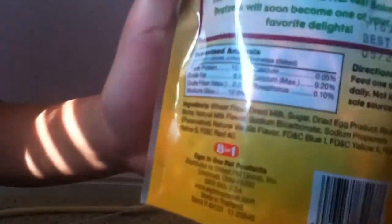Right here you can see the ingredients: wheat flour, dried milk, sugar, dried egg product, rice bran, butter, and milk flavor. So it does have milk, so you don't want to feed it to your guinea pigs.